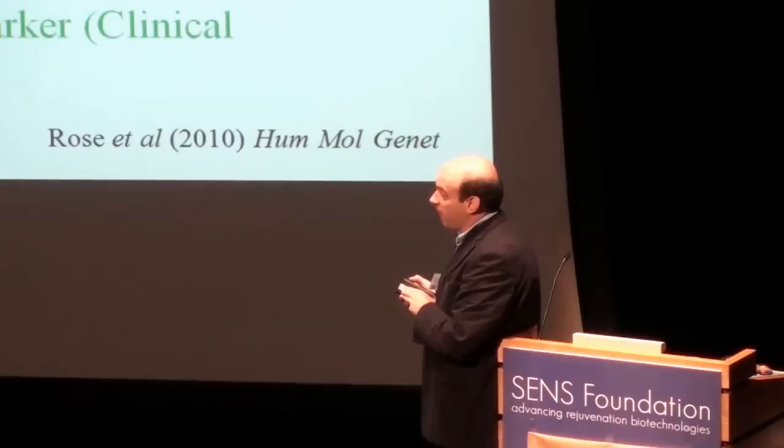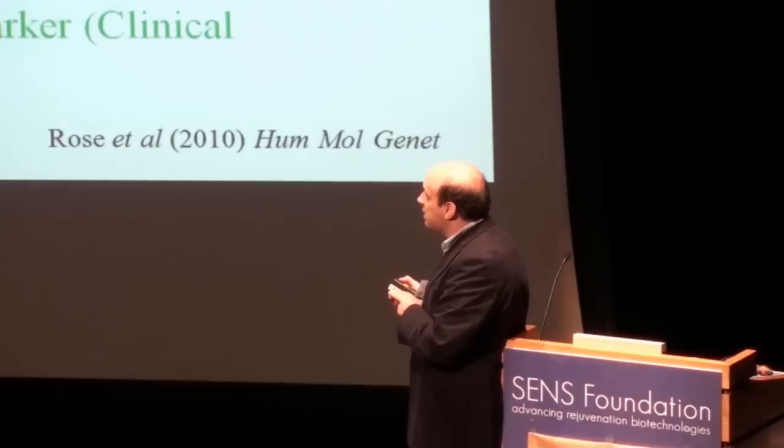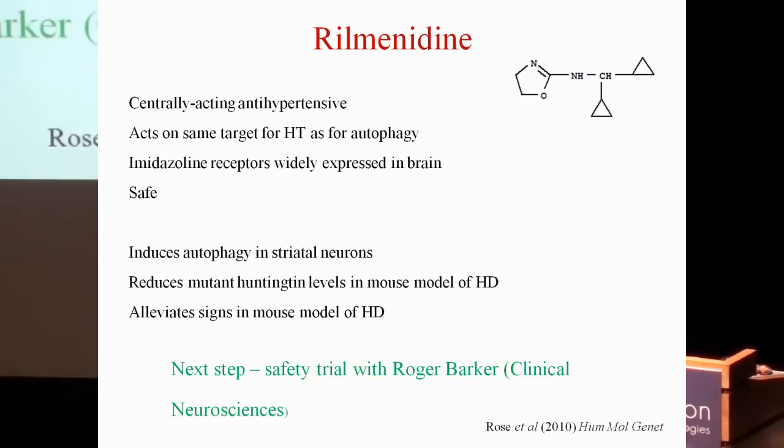This drug is very safe and well-tolerated — people taking the conventional dose have as many side effects as people taking placebo. The receptors are widely expressed in the brain, including all the right regions for Huntington's disease and Alzheimer's disease. We showed that this drug induces autophagy in primary striatal neurons and reduces mutant huntingtin levels in the mouse model of Huntington's disease.